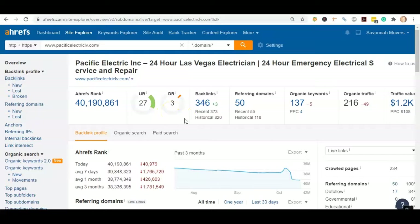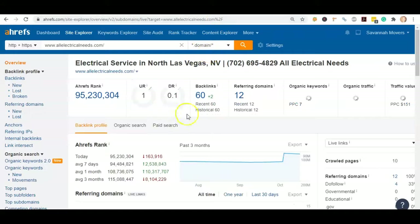Another thing with backlinking is Google likes to see relevant backlinks. Having another electrical company in maybe California or Florida linking back to your website is going to be a lot more effective than say Pizza Hut, because Google knows that you guys are not in the pizza industry — they just know it's irrelevant. So trustworthy, relevant backlinks are what we want here.